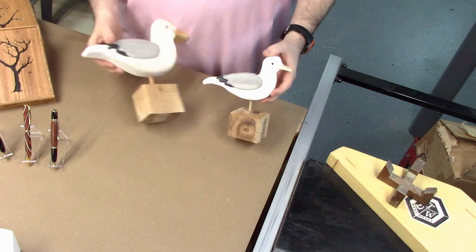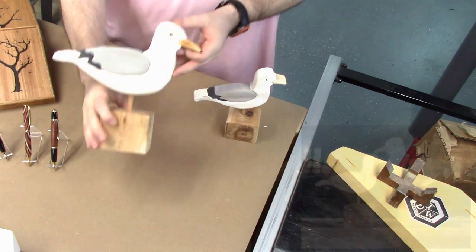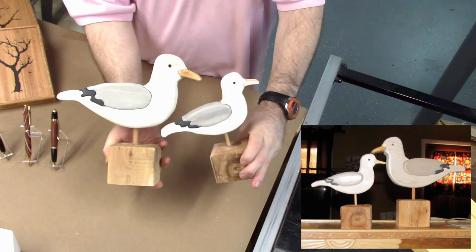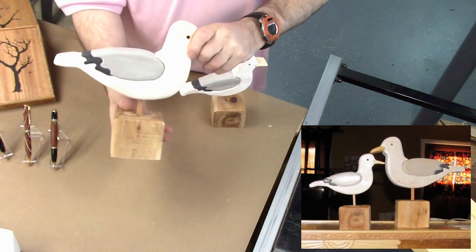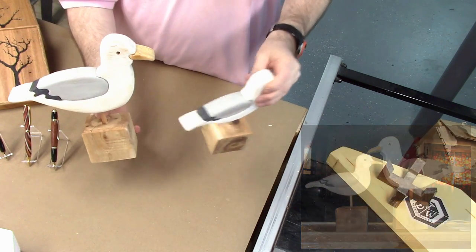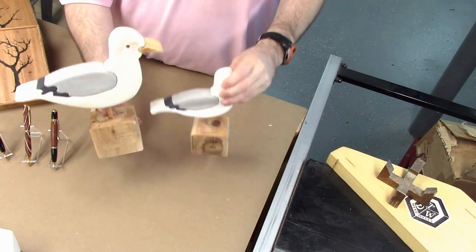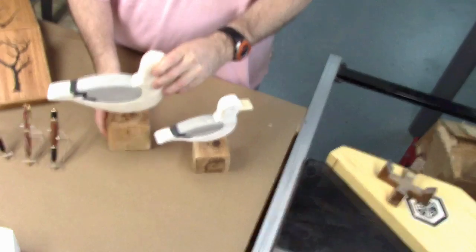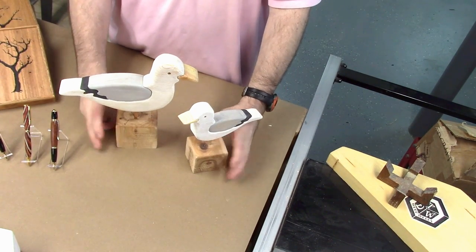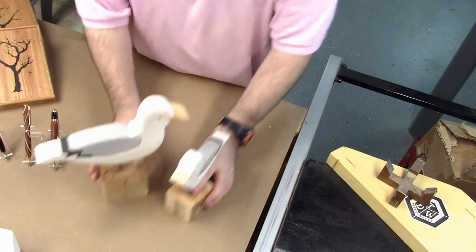The next couple of things are these scroll saw segmentation seagulls that I made. I made a couple of different sizes and I figured it would be a good item to sell — whether someone wants a single one, a double one, or they want to have them as a pair and buy them as a group. I just thought these are items that were kind of cool to make and fun. Whether someone's interested in them or not, that's just another item I'm going to sell.